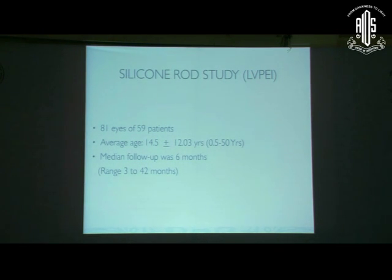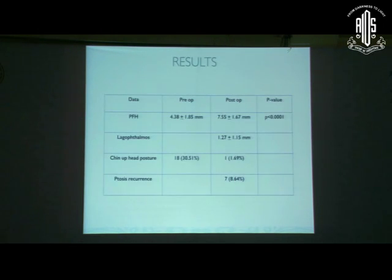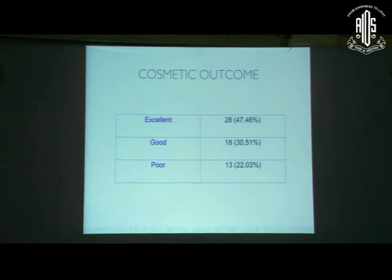We did a silicon rod study during my fellowship at LBPI. We studied 81 eyes of 59 patients with an average age range of 0.5 to 50 years, and median follow-up was about six months with a range of three to 42 months. We observed significant correction of ptosis, and the good part was that lagophthalmos at the end of the follow-up period was just about one millimeter in most cases. Recurrence rate was also just about eight percent.